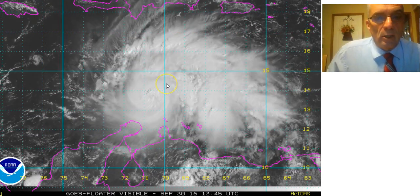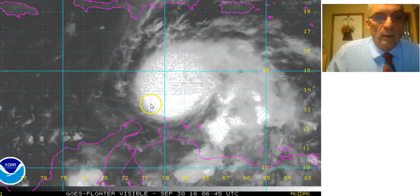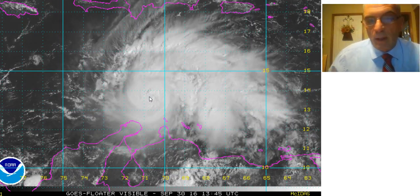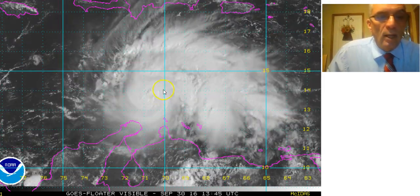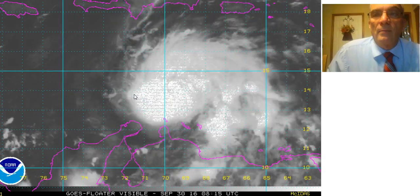We're probably going to see some fluctuations in strength from here on — some stretches where it does intensify, and then some stretches where it levels off and fills a little bit. That's normal. I would expect to see a visible eye form soon as it moves along again on a west-southwest track.